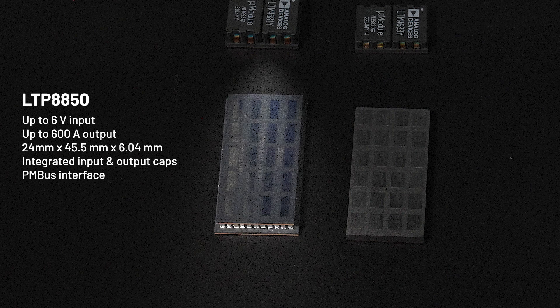The LTM8850 with a PMBUS interface can deliver up to 600 amps to the core from an input voltage of up to 6 volts. This module features a unique structure, excellent thermal performance, and scalability. It incorporates all input and output capacitors and is scalable for larger power delivery with multiple output voltages while maintaining the same pin maps as the processor.